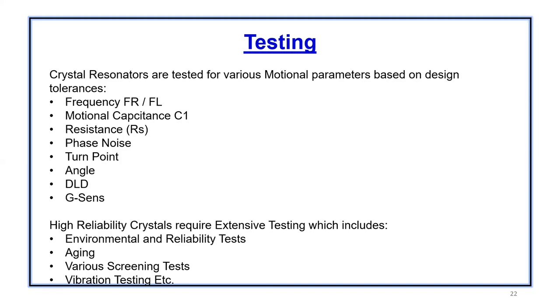Most crystals for standard purposes have a 12 to 14 week or 10 week lead time total from the point of manufacture and testing. But certain high reliability crystals can go up to three or four months of testing.